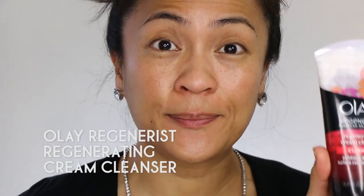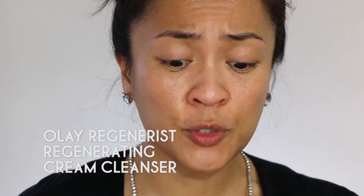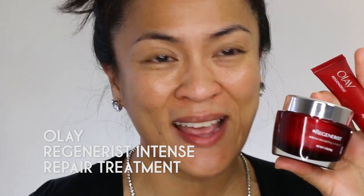We want our makeup to last, so skin prep is everything. I just washed my face and now I'm going to do a little bit more prep by applying a moisturizer and an additional intensive treatment by Olay.